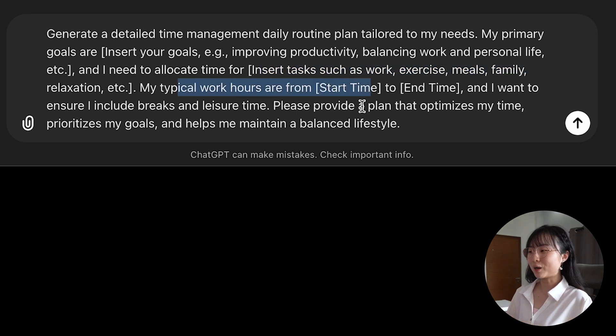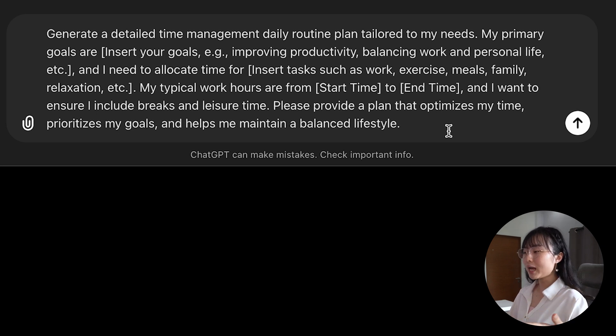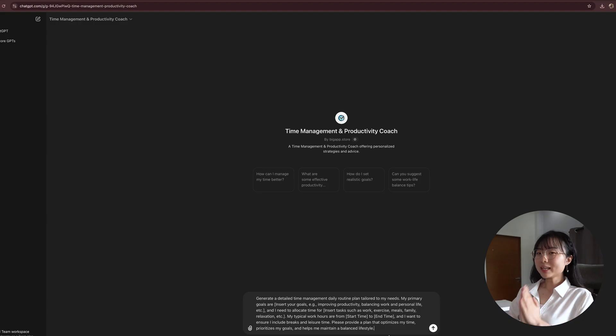Basically, you ask ChatGPT to help you provide a plan that optimizes your time, prioritizes your goals, and helps you maintain a balanced lifestyle. Now, the second option is to use your own words to create a prompt. I'll give you an example of the exact prompt that I used.